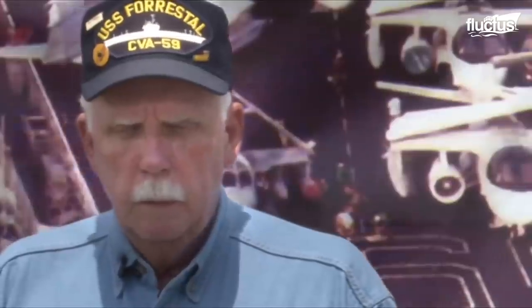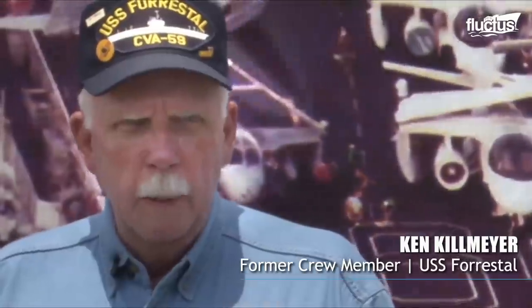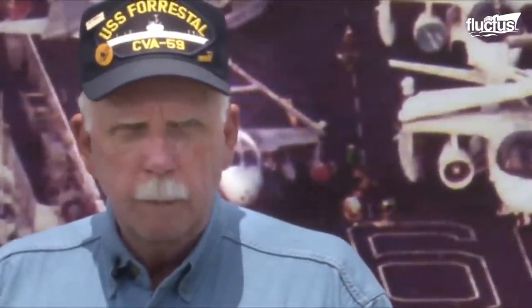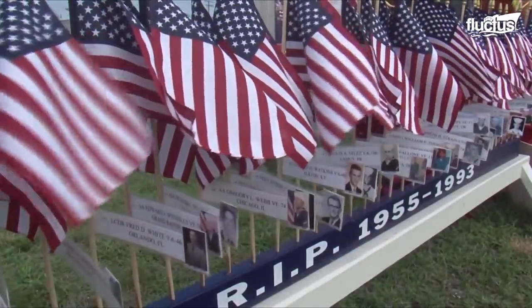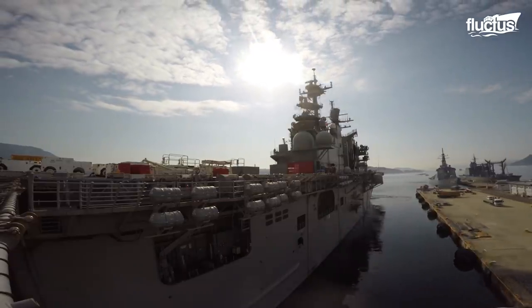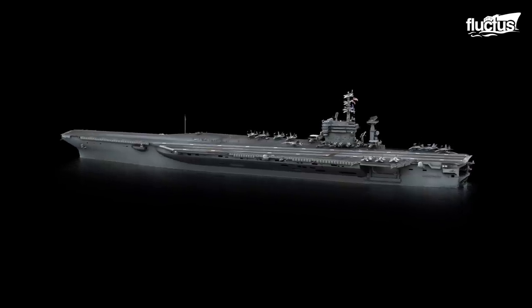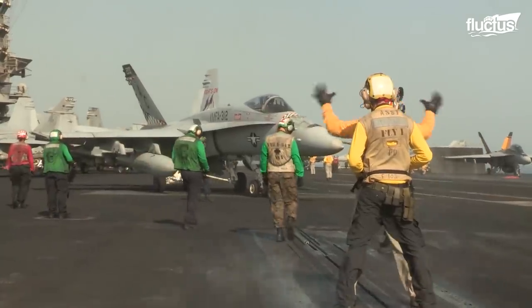This incident claimed the lives of many sailors and caused damages of over $72 million on the carrier. When the day was over, we had 134 men laying in a temporary morgue in Hangar Bay 1. We had a chance to never forget what we experienced and to remember our shipmates. Thereafter, aircraft carrier designers took steps to ensure maximum protection for the vessel as well as her people from such fires.